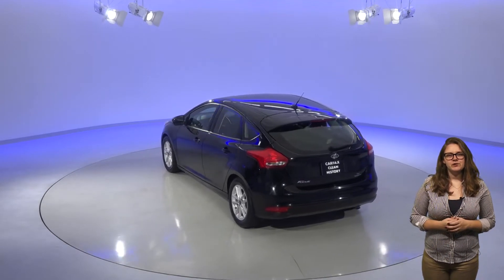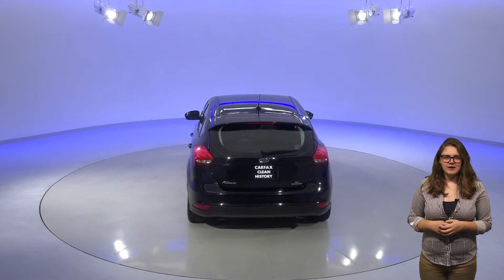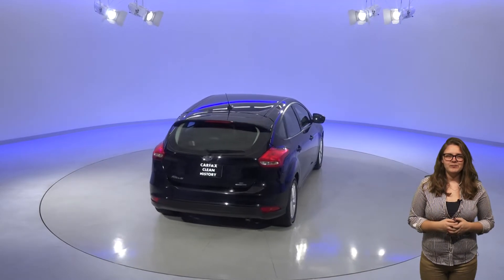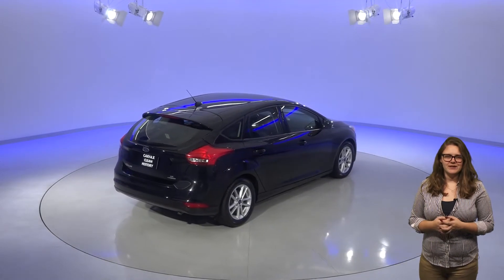This car has only had one previous owner according to its Clean Carfax report. With just 48,000 miles on the odometer this car still has lots of life left in it. It's passed our thorough 172 point inspection and it's ready for its next owner.